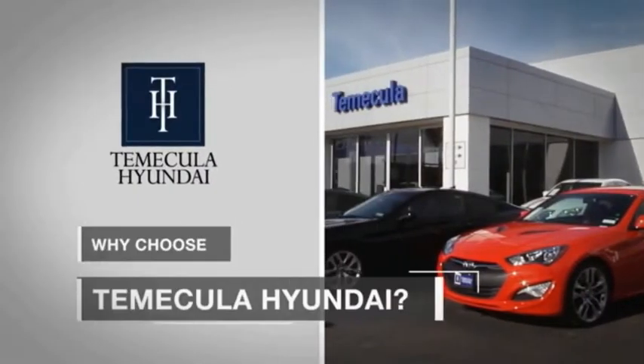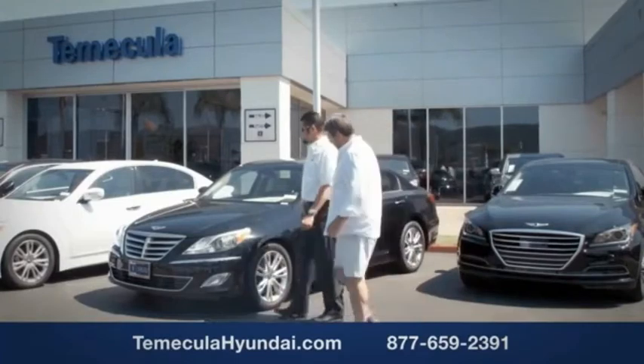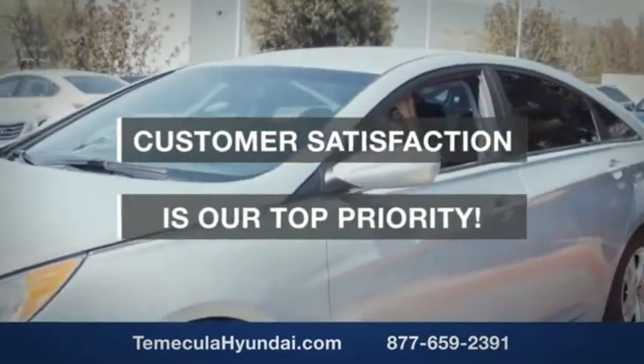Why choose to make it a Hyundai? It's simple — experience. Buying a car is a big financial decision, and knowing you're working with a team you can trust is important. We want you to know that customer satisfaction is our top priority.